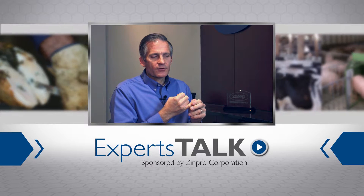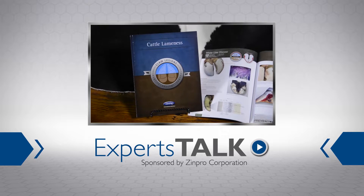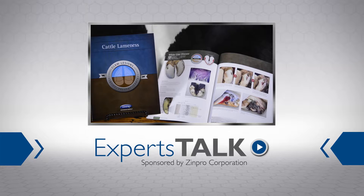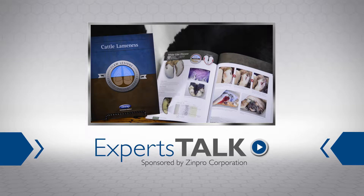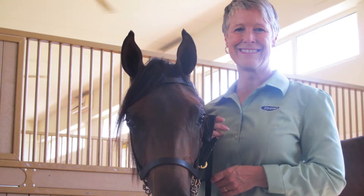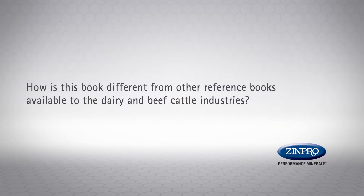This episode of Experts Talk discusses the book Cattle Lameness: Identification, Prevention and Control of Claw Lesions, produced by the Zinpro Corporation International Bovine Lameness Committee. Dr. Connie Larson and Dr. Dana Tomlinson are our experts today. They were part of a team of six authors of the book and are well known in the industry for their expertise in ruminant animals and lameness management.